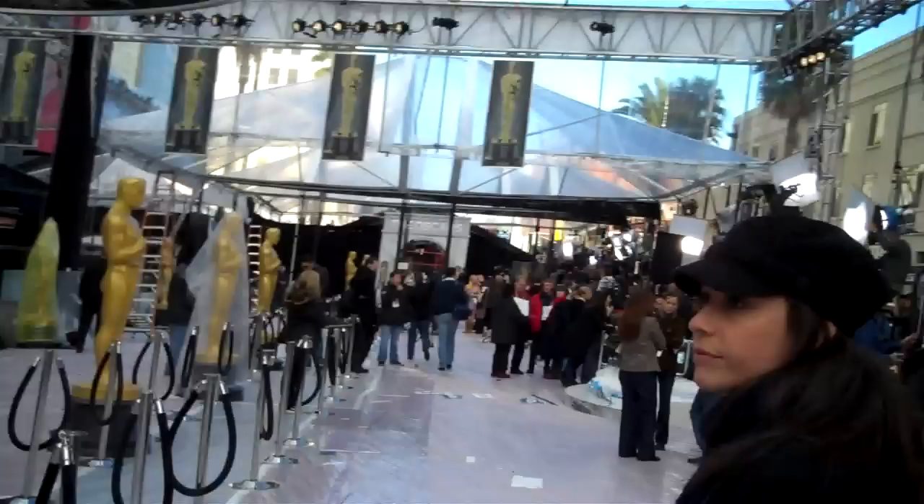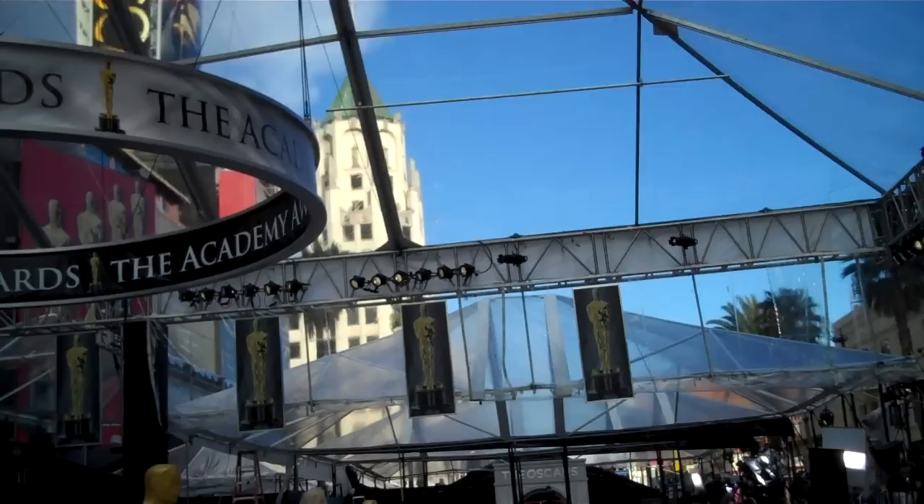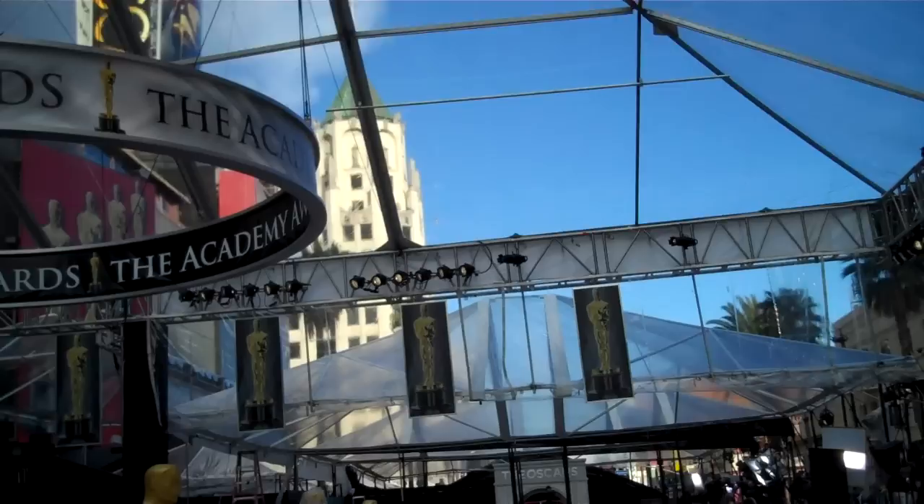We have to stop right here. I did my anti-rain dance and it worked — it's not supposed to rain tomorrow, we're going to have full sun. So these plastic things better be coming down. I think they're coming down tonight. You could shoot right towards there — that's where the entrance is. It says 'The Oscars.' The big Oscar entrance.